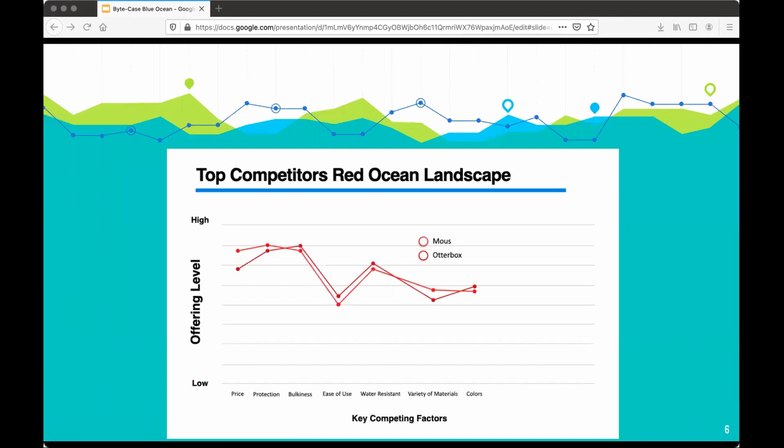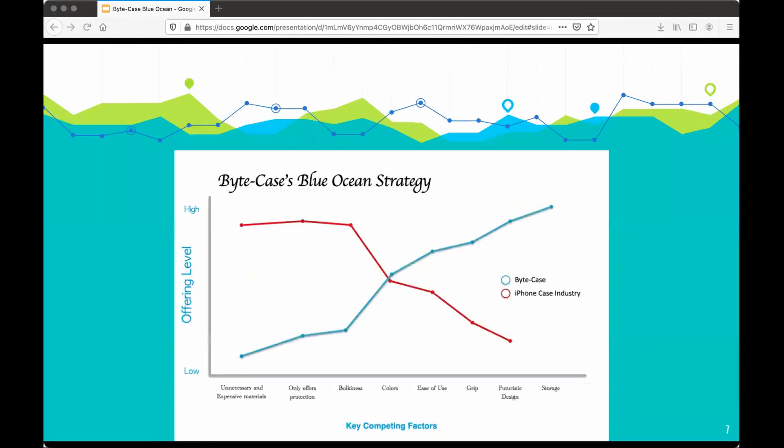As you can see, the top phone case manufacturers are deep in the red ocean with almost the exact same business plan. ByteCase's goal, however, is function. Our goal is to redefine what a phone case is supposed to be.